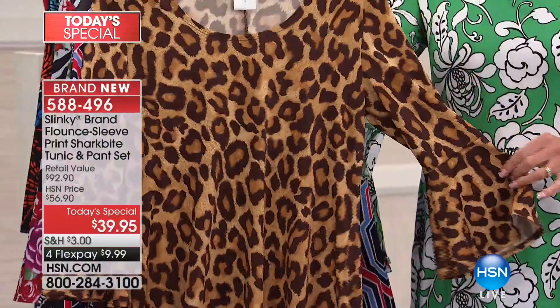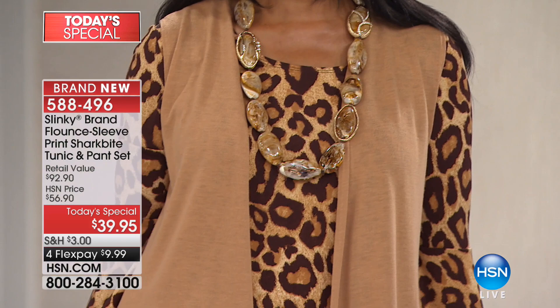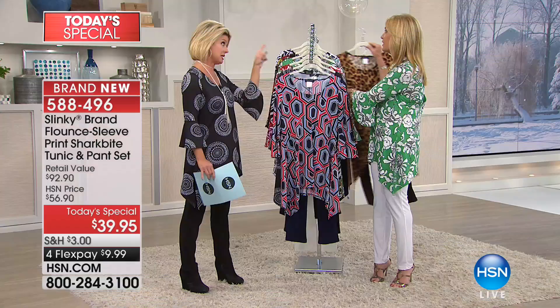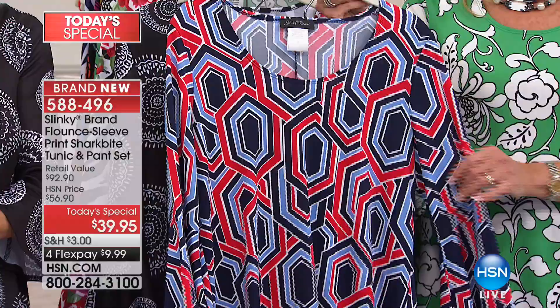Leopard — isn't that beautiful? It comes with the chocolate brown pant. It's like a beautiful warm, creamy leopard with a lot of gold and taupes. Just absolutely breathtaking. It has such beautiful flow and movement. Navy and white, leopard, and multi are all going to be the first to start getting very limited in sizing.